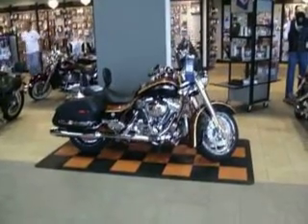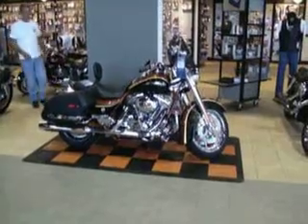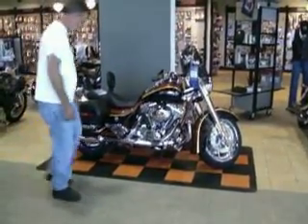Road King, right there. 105th anniversary, 110 cubic inches — beautiful motorcycle. Comes in at a price range around $33,000.